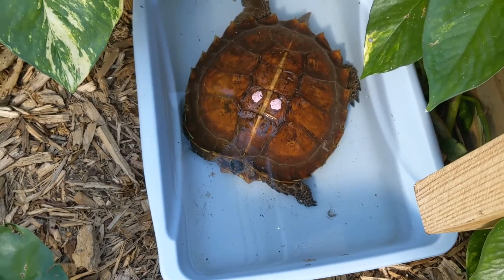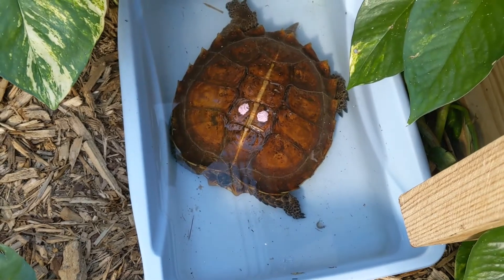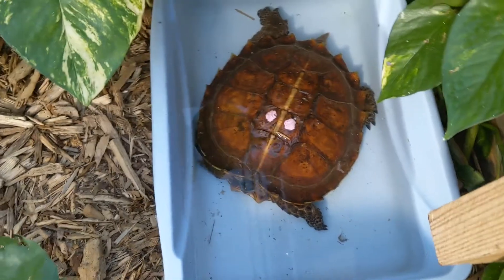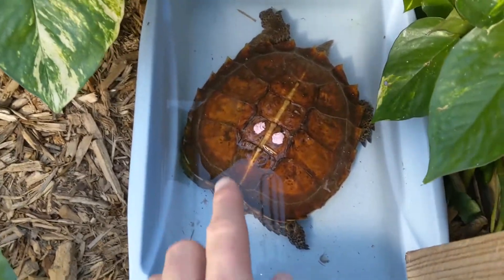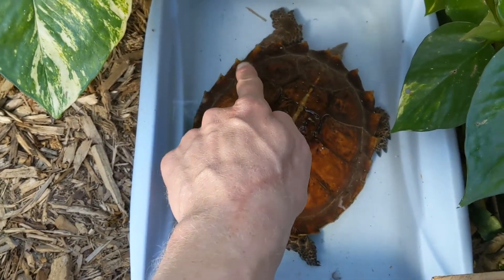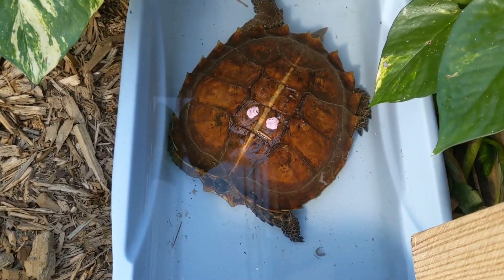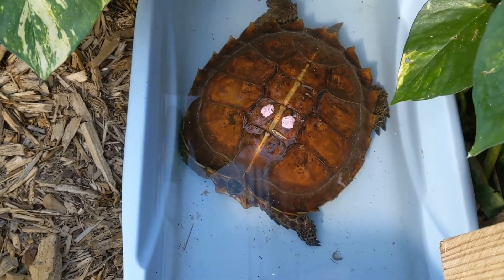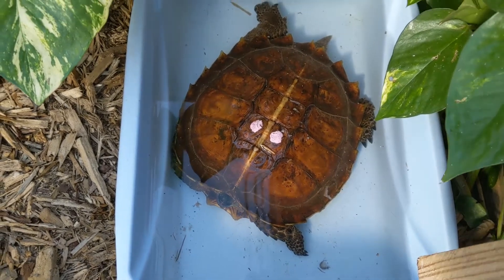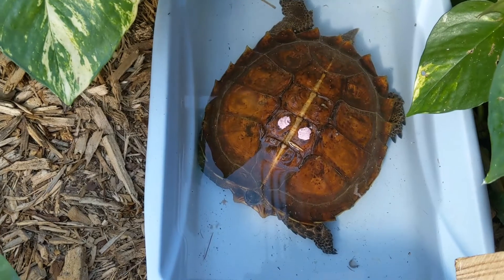Now when they're hatchlings, they look a lot different than when they are at this age. This is a young adult, but you can kind of see what I'm going to talk about. They're called spinosa — spines, right? You can see their marginal scutes have these sharp points, these spines on their marginal scutes. You can see it pretty clearly in this young adult. The hatchlings have them just sticking out all over those marginal scutes around the body. Very distinctive.